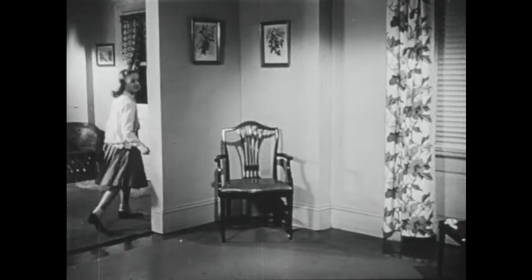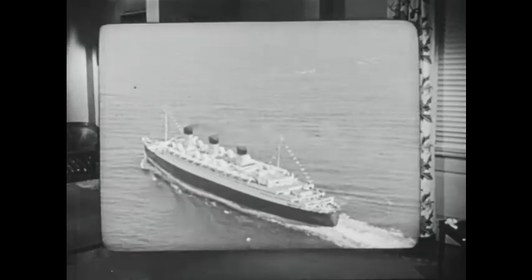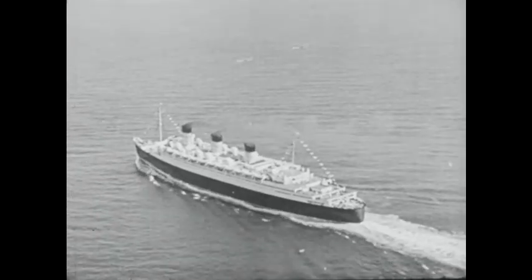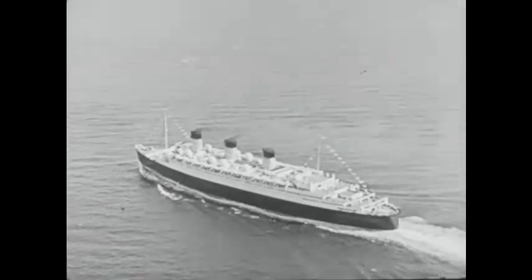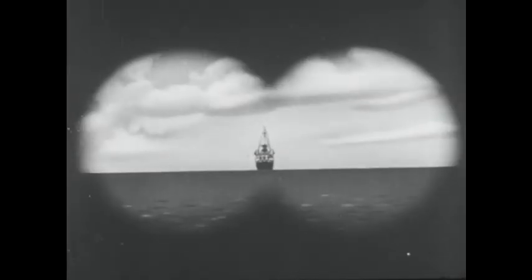Light travels in straight lines. That's why Peggy cannot see Jane when she goes around the corner. Because light travels in straight lines, we cannot see very far on our Earth. Watch the ship disappear as it sails beyond the horizon.